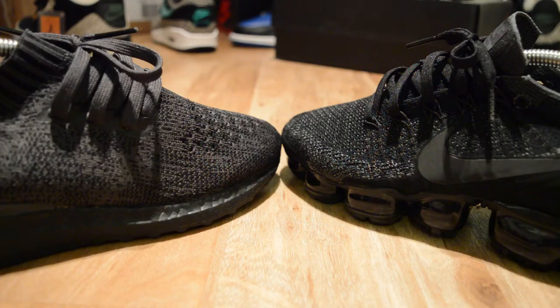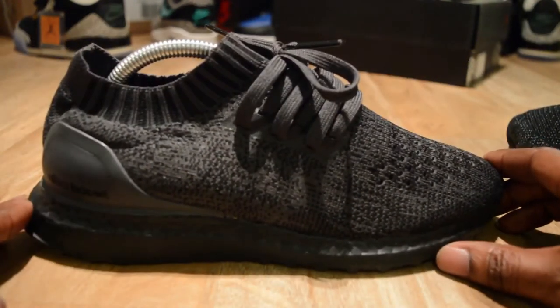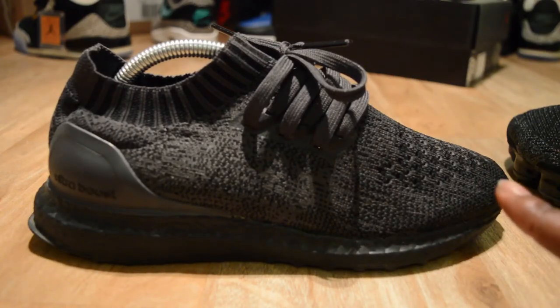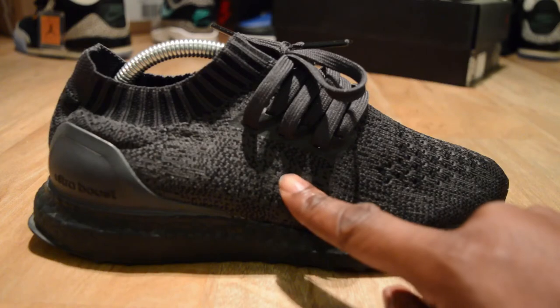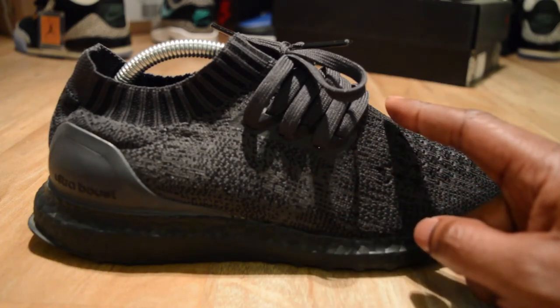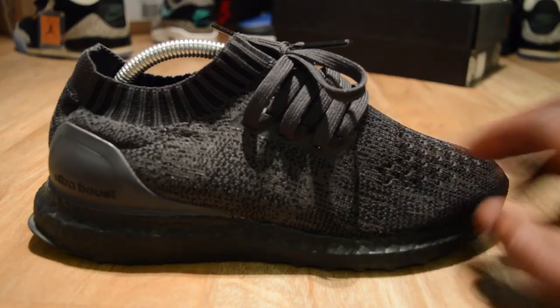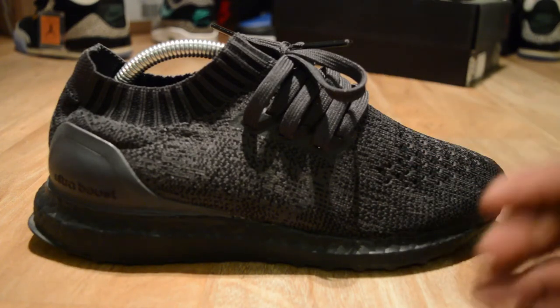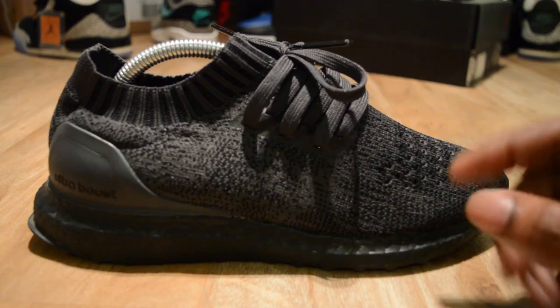So let's start off with the Ultra Boost. I've got a few pairs but this is the one I've taken to. The uncaged is probably the most comfortable Ultra Boost you can get because there's no restriction on the arch of your foot. The Prime Knit molds to your feet, but it doesn't stay in the shape of your foot when you take it out — it goes back to its original shape.